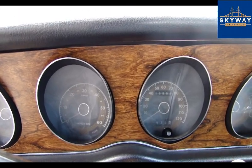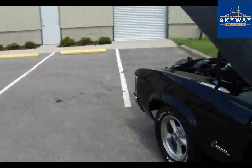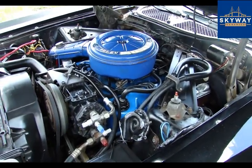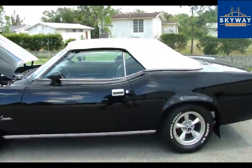We're going to fire up the XR7 and let you hear this 351. This is very quiet for a 351.